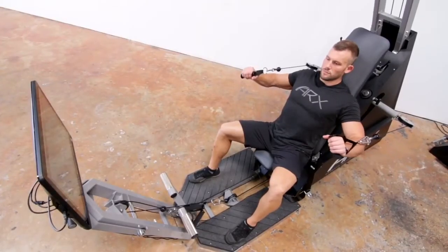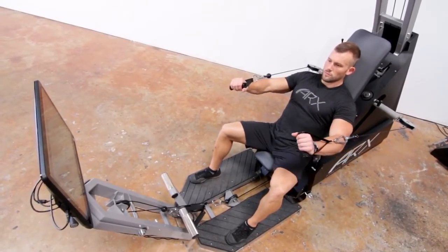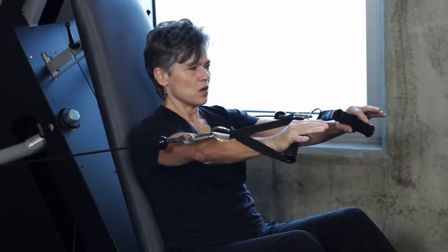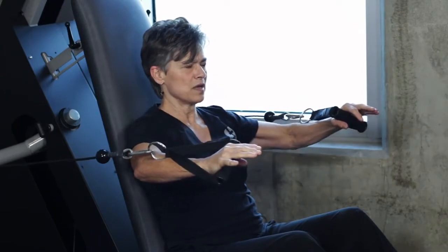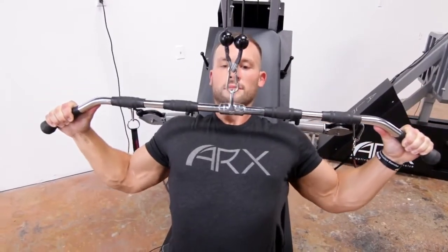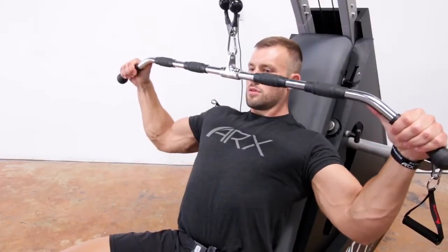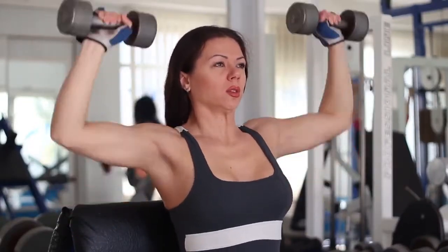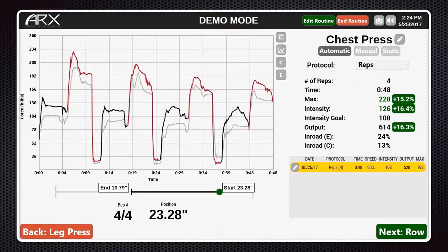So we know how effective ARX can be — now let's talk about another big advantage: efficiency. When we perform resistance training, science has proven that we can control the descent of a far heavier weight than we are capable of lifting. With this in mind, the goal should be to use heavier weights over time. But how do we use the heavy weights we're capable of lowering if we can't even lift them in the first place? With weights, it's not possible. We end up compromising and doing less than we're capable of. Take a look at this graph of a set of chest press on an ARX machine.